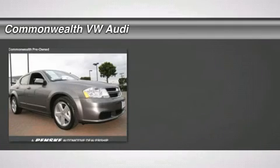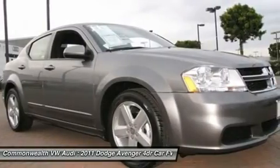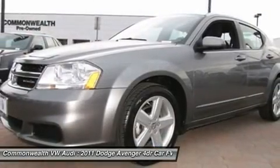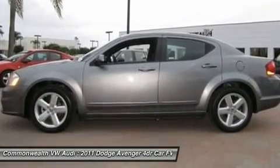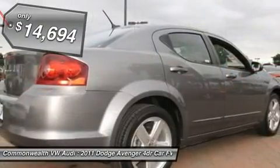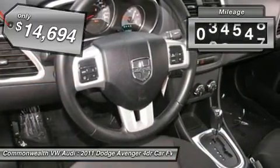The 2011 Dodge Avenger. The Avenger combines strength with fuel efficiency to ensure that its sporty looks do not deceive. Electronic stability control is designed to help you maintain control during inclement driving conditions. Surprisingly roomy, with the Avenger you can have the sporty looking car you want and still get the storage space you need, and is priced below $15,000. This vehicle has less than 35,000 miles.